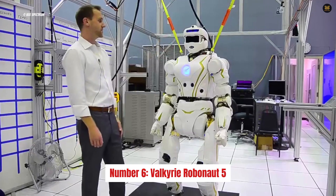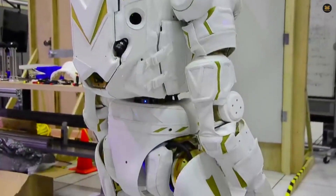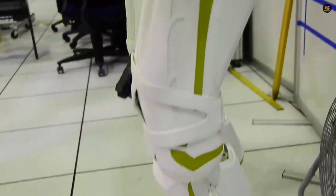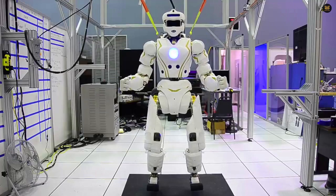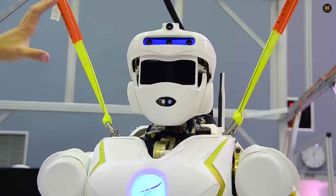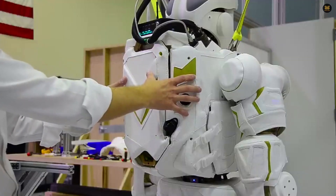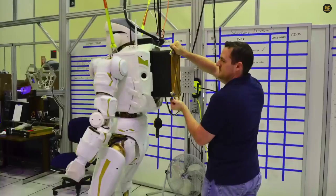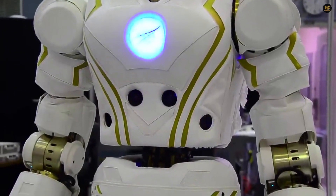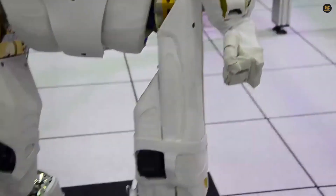Number 6: Valkyrie, also known as NASA's Robonaut 5 or R-5. It's a robot built by the Johnson Space Center planned to be sent to Mars for colonization. This robot has fully articulated limbs, can handle extreme temperatures, and is equipped with around 200 sensors perfect for exploring Martian territory. Valkyrie weighs a whopping 300 pounds and stands 6 feet tall. Although still being tested for biped locomotion and navigation in small spaces, the goal is for Valkyrie to assemble structures on its own — crucial because remote control is impossible due to the communication delay between Earth and Mars.